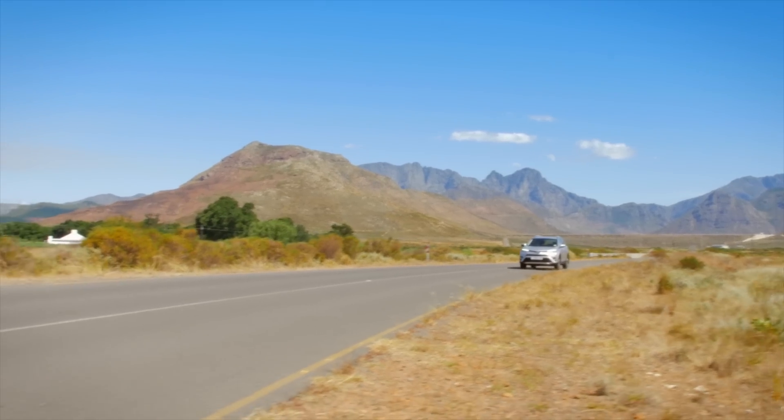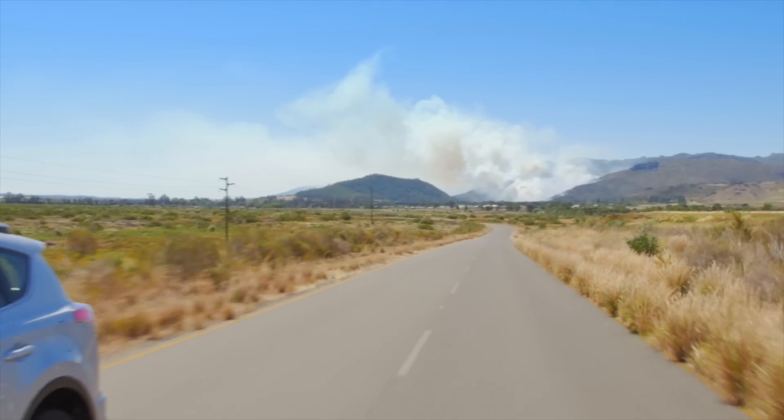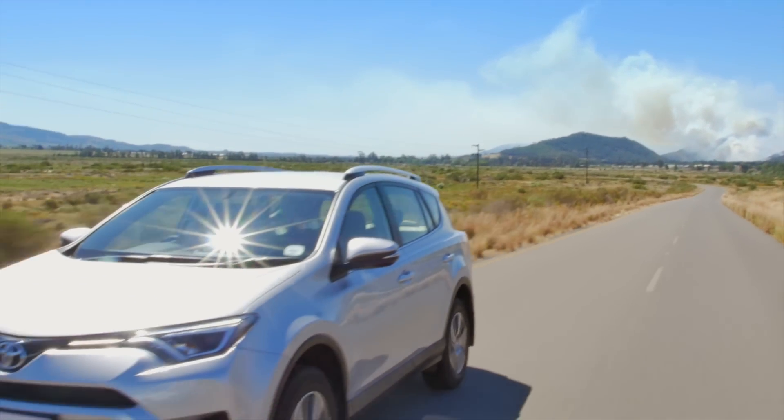And while the RAV4 is a strong contender, the Nissan is slightly cheaper and offers the option of seven seats. It has a bit less power from its 1.6 turbo diesel, but it does offer more interior space. And the warranty on the X-Trail is double the length of the warranty on the RAV4.